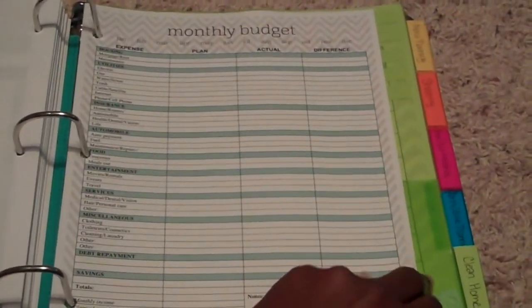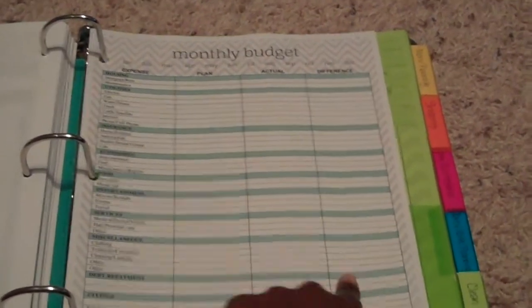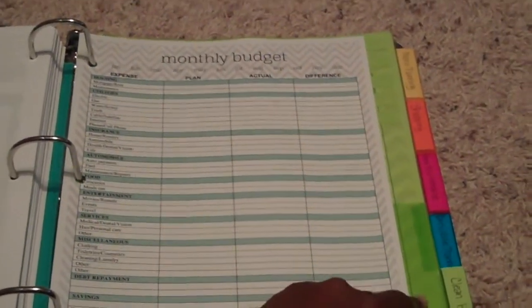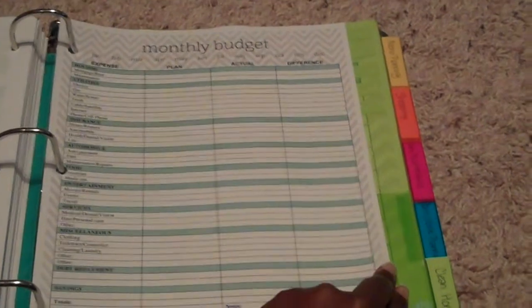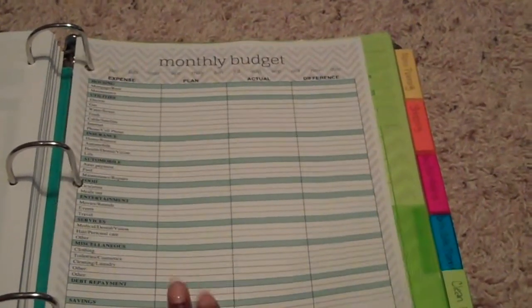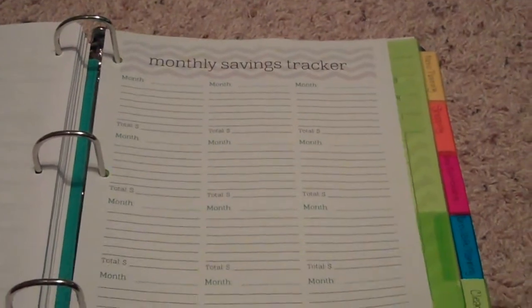This sheet is a monthly budget. It has your expenses, what you plan to spend, what you actually spent, and what the difference is. I have a different budget system that I really prefer using that I'll post about later, but this will be helpful for anyone to compare planned spending to actual spending. There's also a monthly savings tracker where you can write down the month and how much money you saved toward a particular goal.